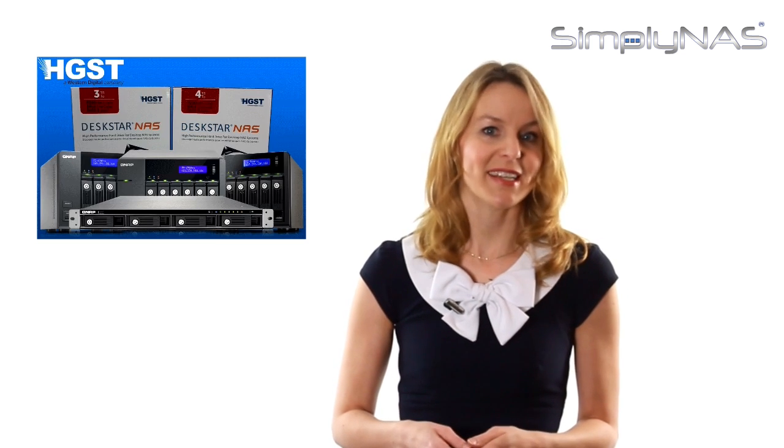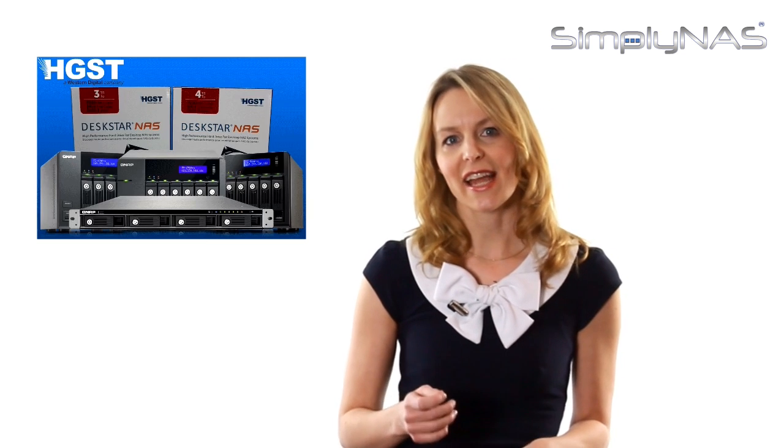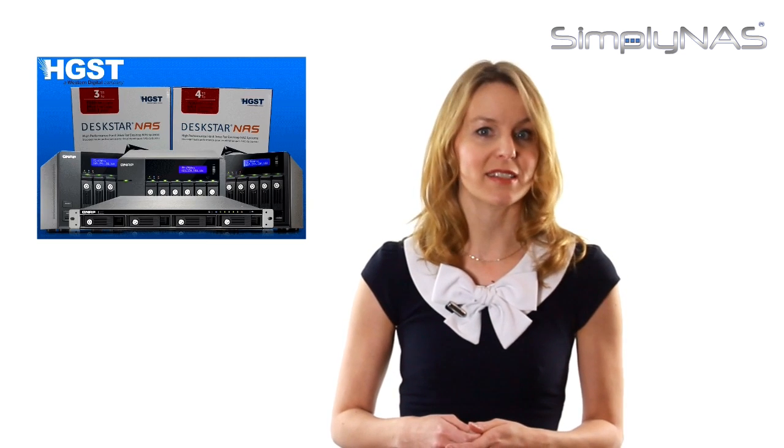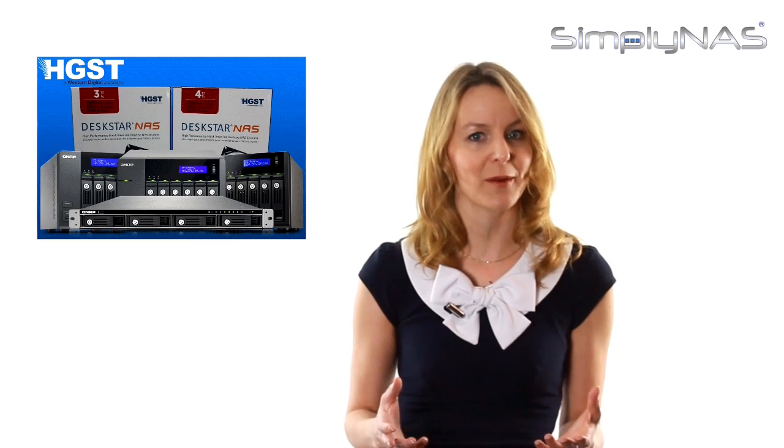So everyone can seamlessly share, access, and protect data. When selecting a NAS system, reliability is key due to the demands of each system required to run in a 24-7 environment.